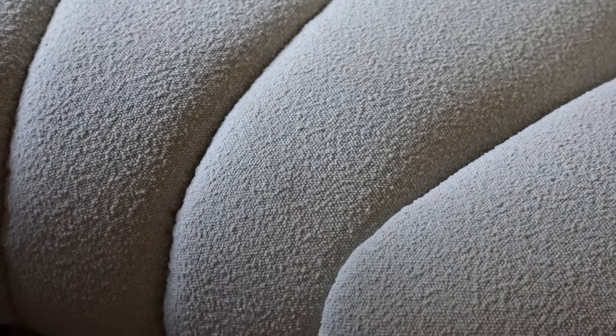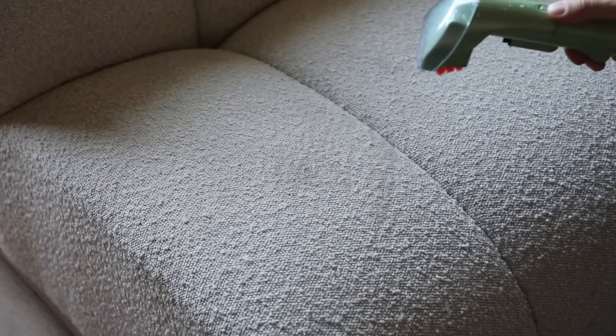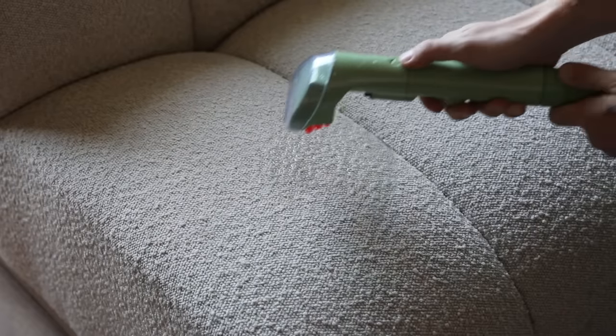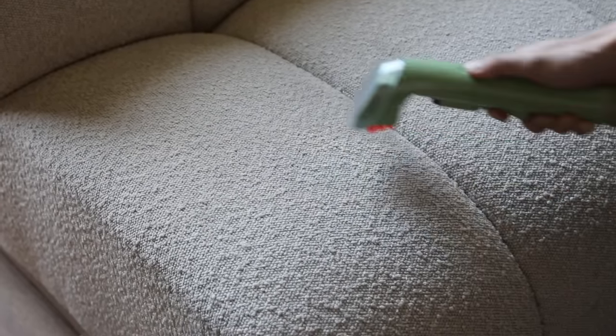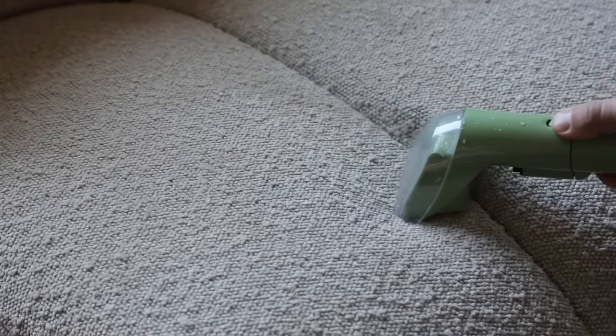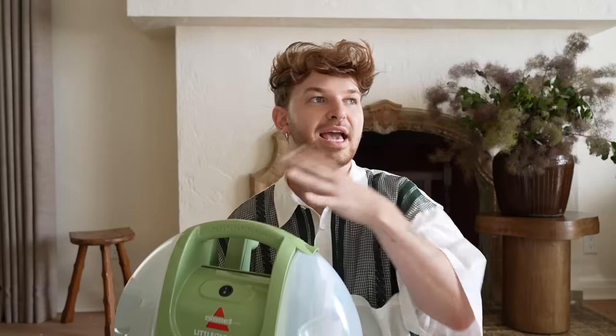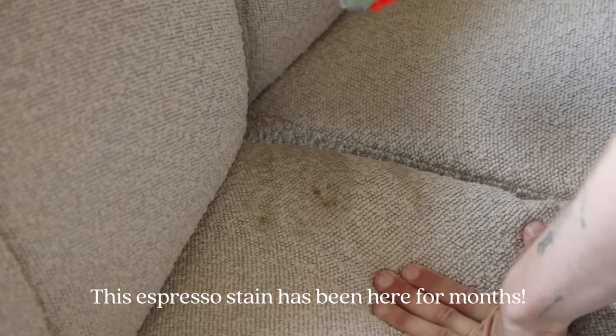My sofa had some large gray discolored marks on it that bothered me so much. When this went on sale for Prime Day I picked it up. I don't believe it's still on sale, but I think it's still under a hundred dollars. This is just so incredibly useful and handy — in my head I'd think I don't know how to get out a steam cleaner, I don't want the hassle.